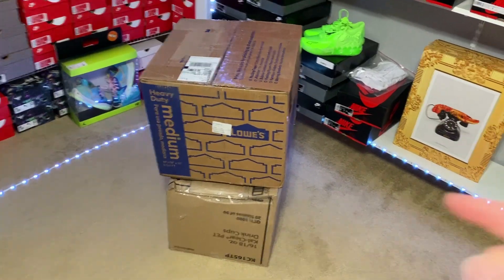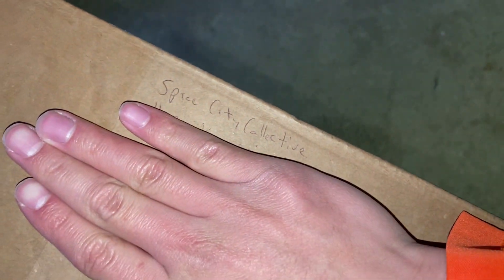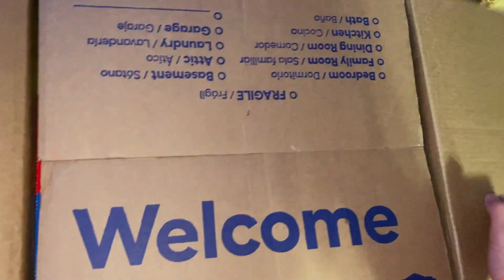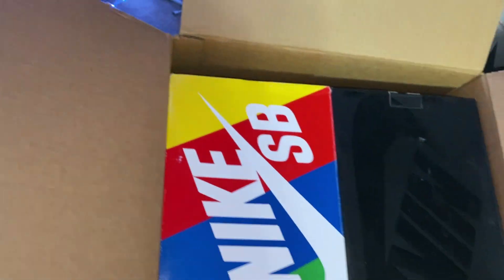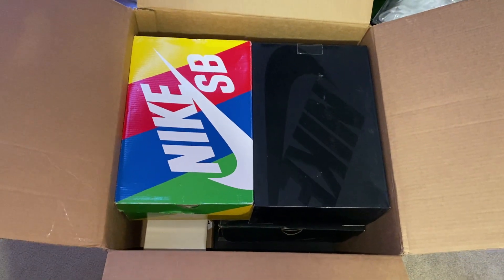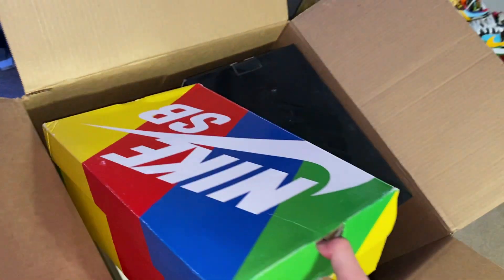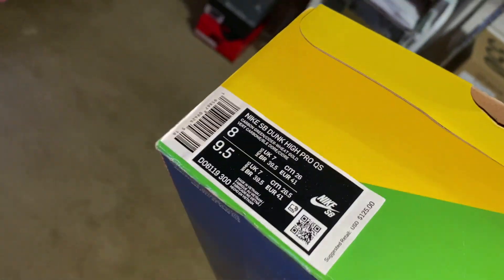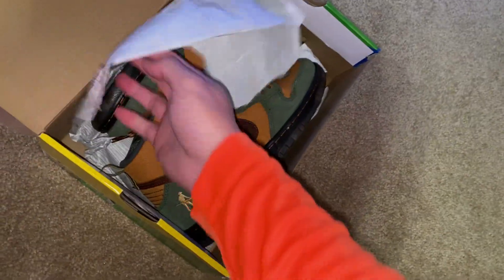Alright, here we go. I just got the top box open. There's a little note right here — this is from Space City Collective, which is a sneaker store in Texas. I've done plenty of videos on them before. So that's who this first box is from. Here's the first shoe — a Nike SB, size 8.